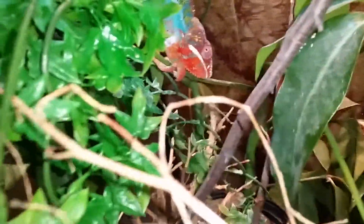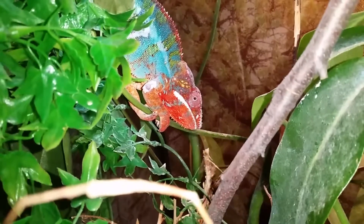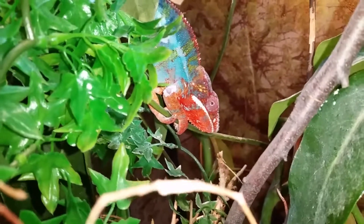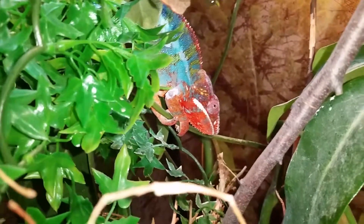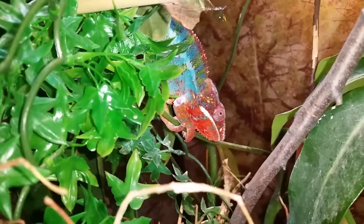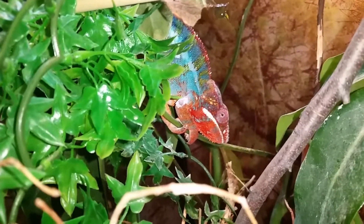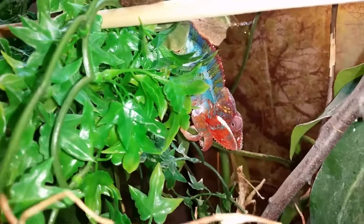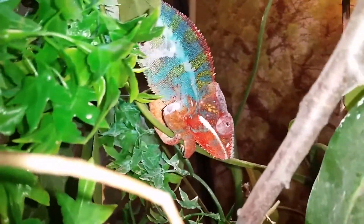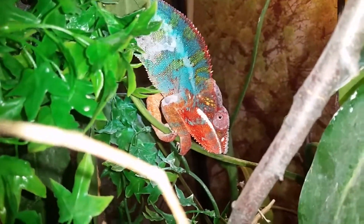This is our panther chameleon Sherbert, and he's had his eyes closed the last couple days, so I brought him to the vet yesterday. She checked him out and said everything looked good — there's no MBD, which is metabolic bone disease. She checked out his bones, his arms, everything was fine, but he had a little sore right outside of his stomach over here.